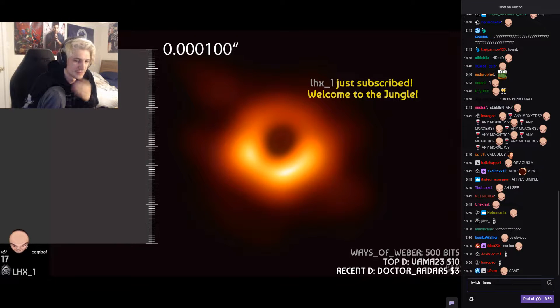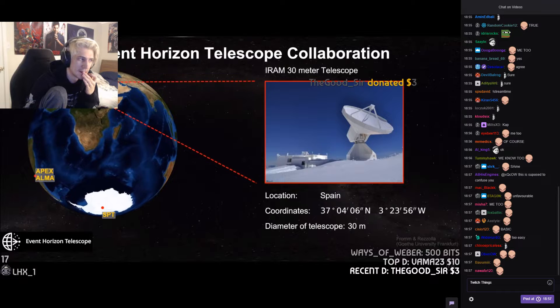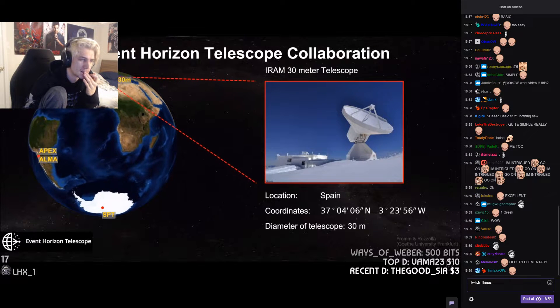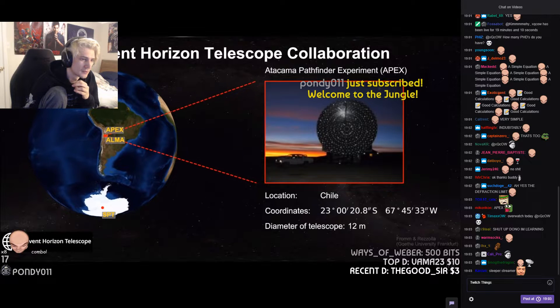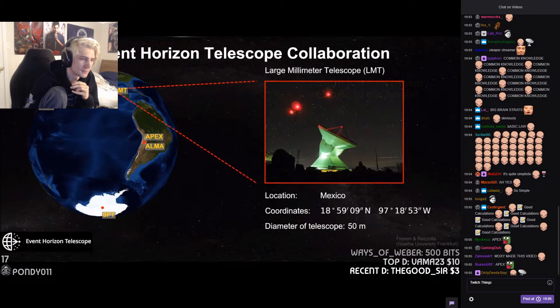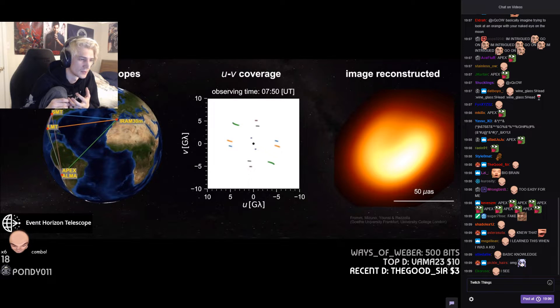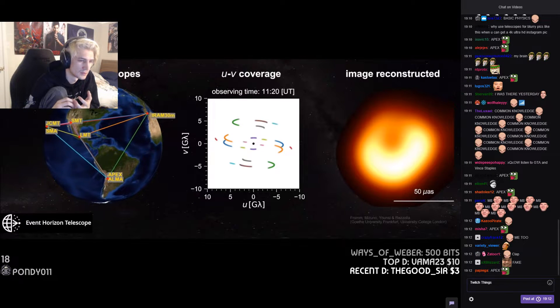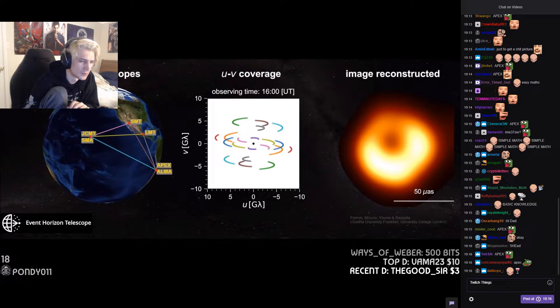To get this sort of resolution, due to the basic law of physics — the diffraction limit — we needed a telescope the size of the Earth. That being impractical, the scientists used eight telescopes spread across the globe. They all simultaneously observed M87, and as the Earth rotated, that helped fill in the Earth-sized telescope that they were trying to simulate. But M87 was not the only black hole they looked at.